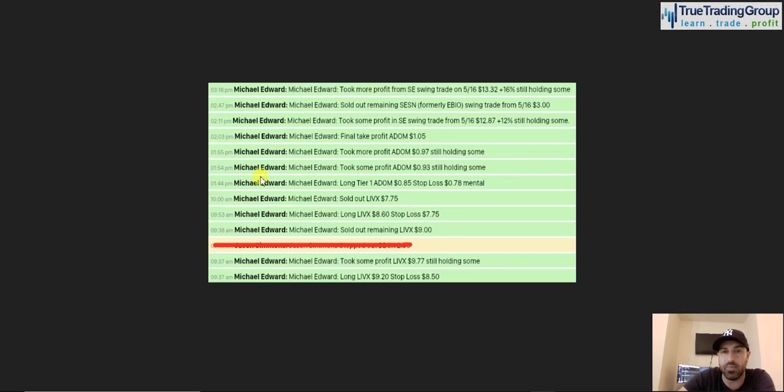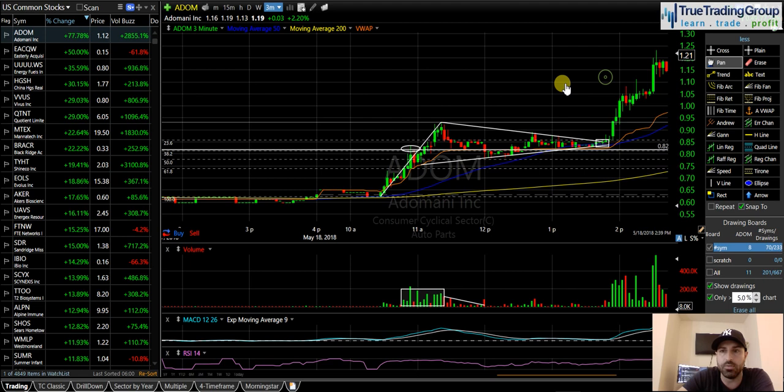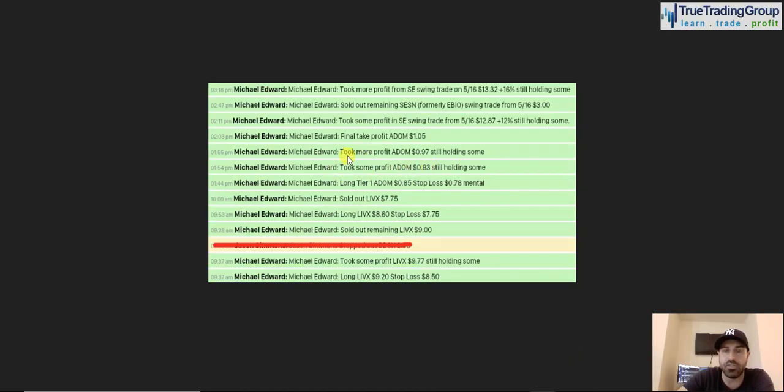From my trade announcements that I post live in chat for all members: at 1:44 PM, long tier one ADOM at 85 cents. Tier one is about 25% of my desired position size. I was risking that down towards 78 cents. That is right here on the chart — my entry in ADOM. Less than 10 minutes later, we get the breakout of this pennant wedge pattern on a huge increase in volume. I added to my position right here around 89 to 90 cents. When we started to get that real big surge in volume, I added to tier two and the stock just starts to push. I took some profit off at 93 cents in front of the high of the day, just in case the high didn't break.